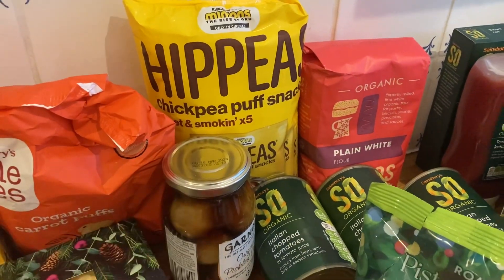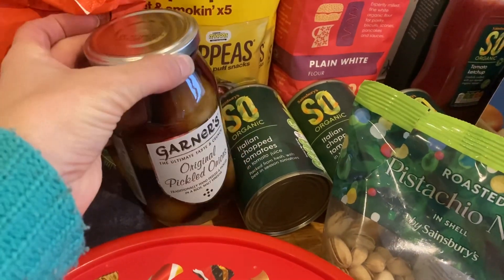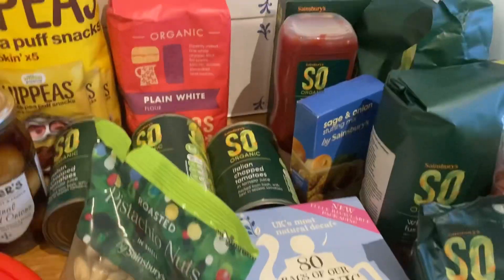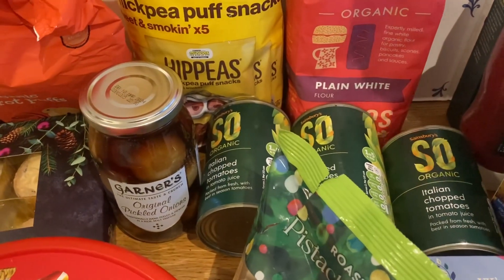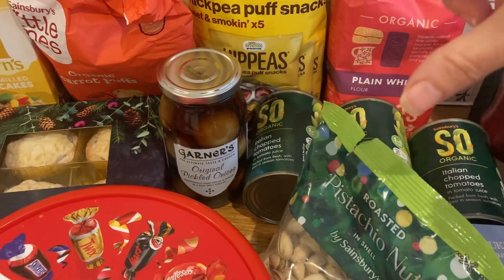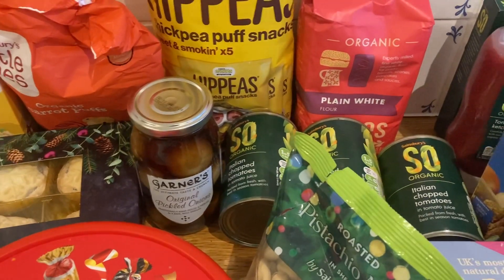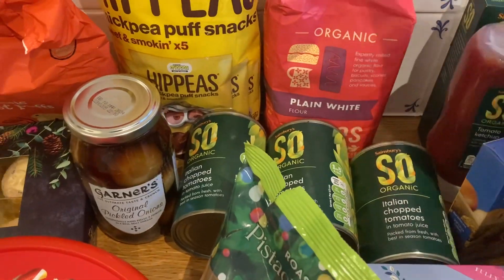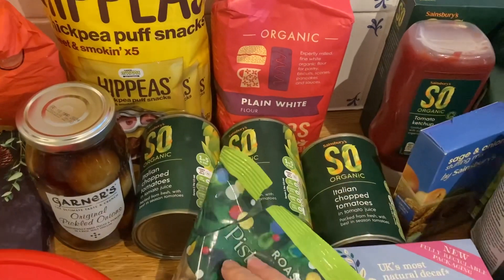We've also got a multi-pack of Hippies, some pickled onions — we like to get those. I wanted to do some Christmas cookies because I bought some Christmas cookie cutters but we didn't have any flour, so we've got some now. I'm not sure if I'll have time to make them but anyway, we've got some flour and also some caster sugar in case I need it.